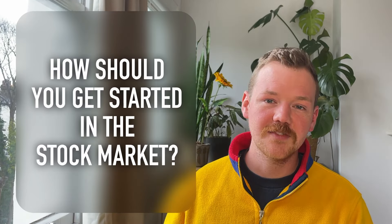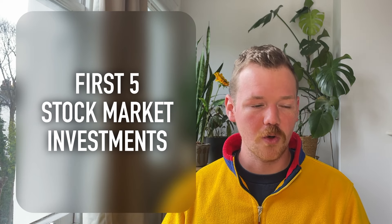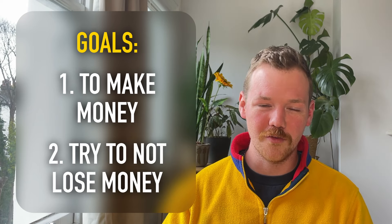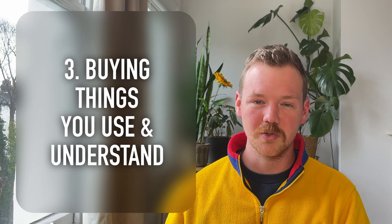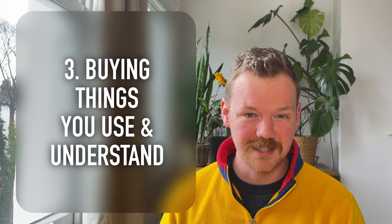So how should you get started in the stock market? In this video, I'm going to guide you through your first five stock market investments with the goal of making sure that you actually make money, the second goal of trying to ensure that you do not lose money, and third, all the while trying to make sure that you are buying things that you actually use day-to-day and understand.